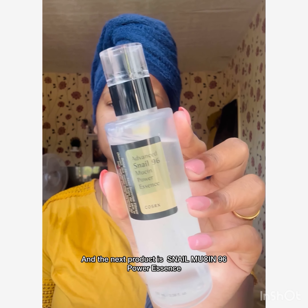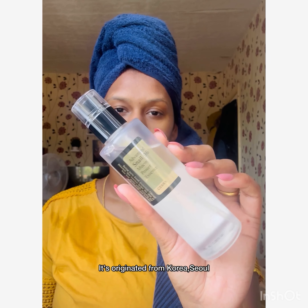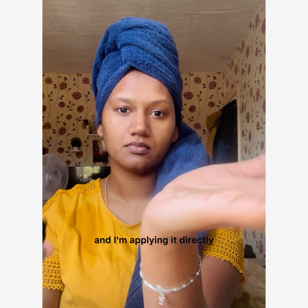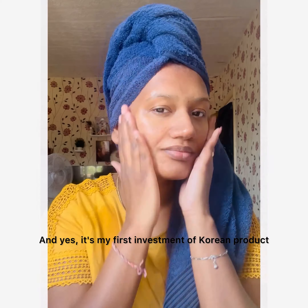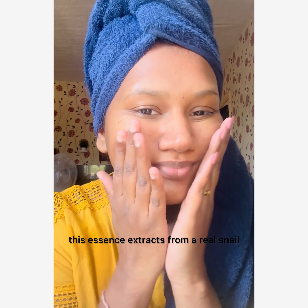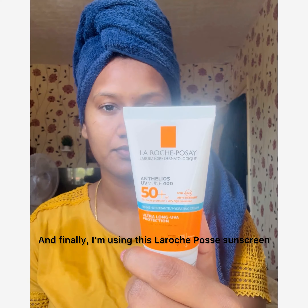The next product is Snail Mucin Power Essence, originated from Seoul, Korea. I'm taking two pumps and applying it directly. It dries down quickly — this is my first Korean product investment. One interesting thing: this essence is extracted from real snails.